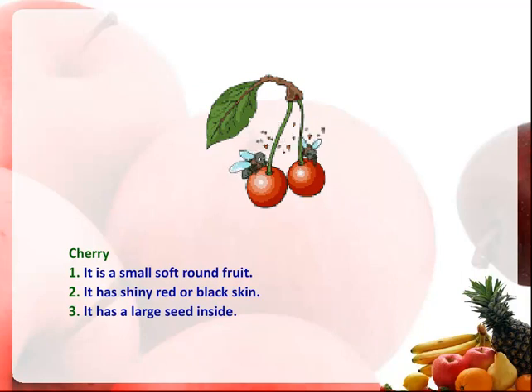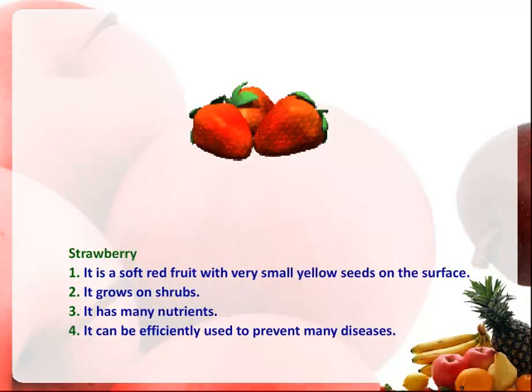Cherry. It is a small, soft, round fruit. It has shiny red or black skin. It has a large seed inside.